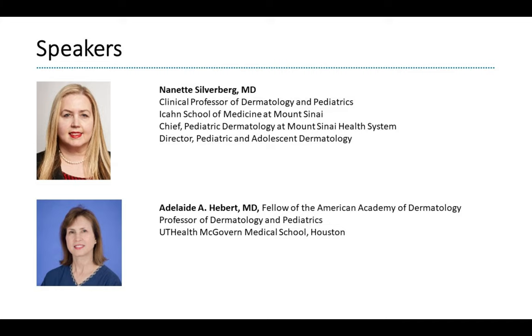Our second speaker tonight is Dr. Adelaide Hebert, Fellow of the American Academy of Dermatology, Professor of Dermatology and Pediatrics at UT Health McGovern Medical School in Houston. She has been immensely involved in the development of PEDRA, serving on many committees and was one of the first people I met while she was serving on the membership committee. Thank you so much — over to you, Dr. Silverberg.